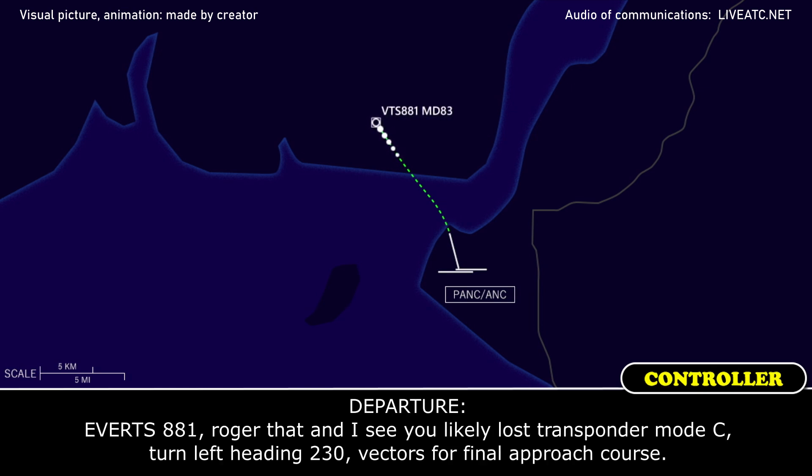Parcher, 81, roger that, sir. Transponder mode Charlie, turn left heading 230, vector final approach course.